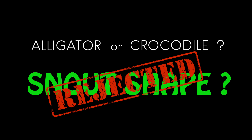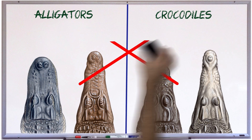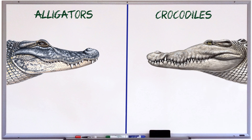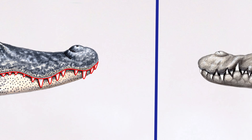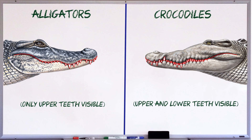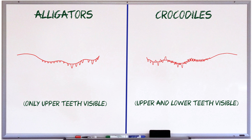So how do you tell an alligator from a crocodile? The quickest and best way is to look at the teeth. Let's go back to our American alligator and American crocodile and turn them sideways so we can see the teeth. Alligators, like humans, have an overbite, so when their mouth is closed, only the teeth on the upper jaw are visible. In crocodiles, on the other hand, the teeth of the upper and lower jaws interlock, so teeth from both the upper and lower jaws are visible when the mouth is closed. This gives alligators a tighter-looking jawline, whereas crocodiles tend to have a more snaggletooth appearance.